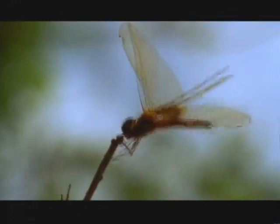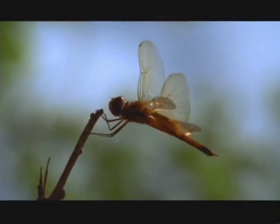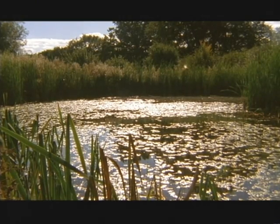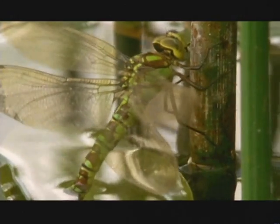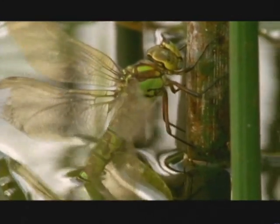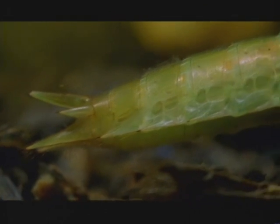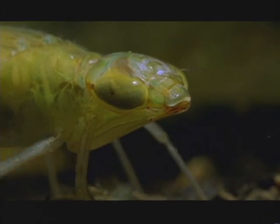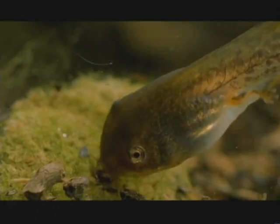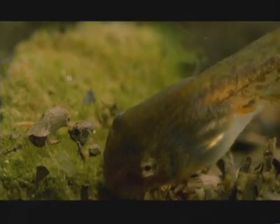Unless predators arrive at its pond. Dragonflies themselves are harmless to tadpoles, but the eggs they lay under the water's surface will hatch into something deadly. Dragonfly nymphs are more than a match for a poorly streamlined tadpole with a body designed for eating.